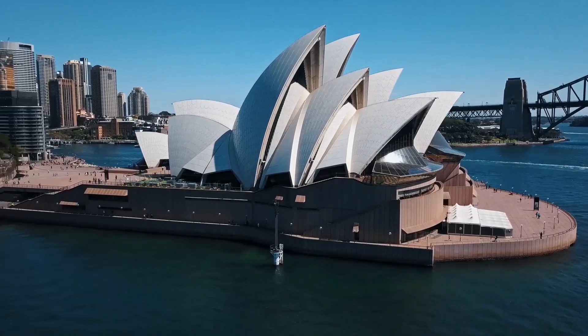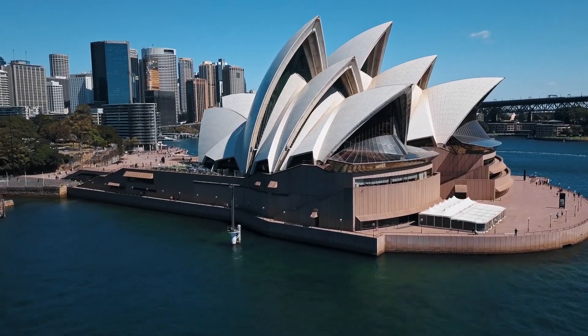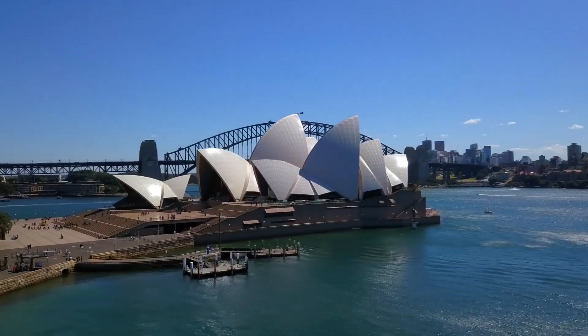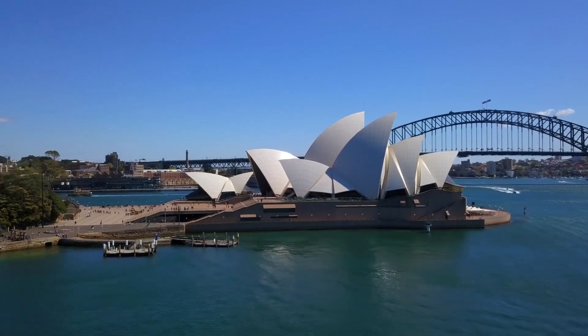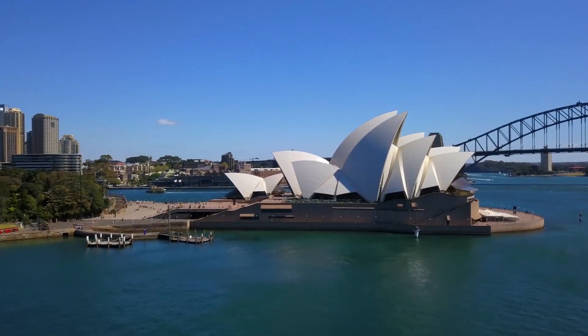Despite these challenges, the Sydney Opera House became one of the most recognizable buildings in the world. It has won numerous awards and has been recognized as a UNESCO World Heritage Site for its unique design, inspired by the sails of a ship.